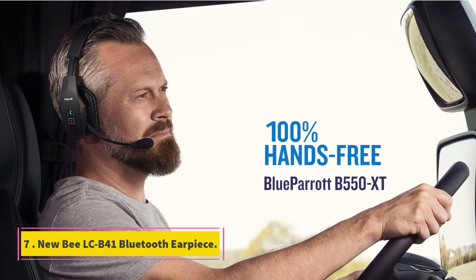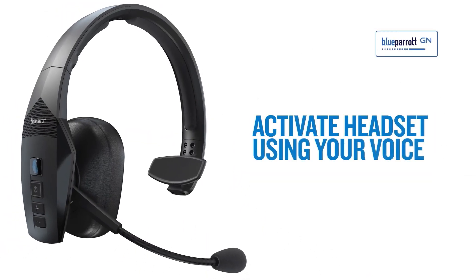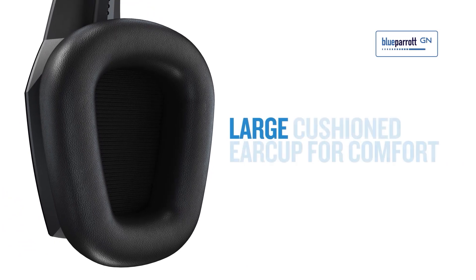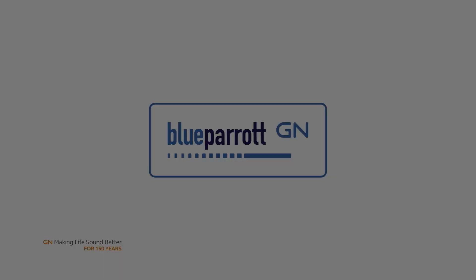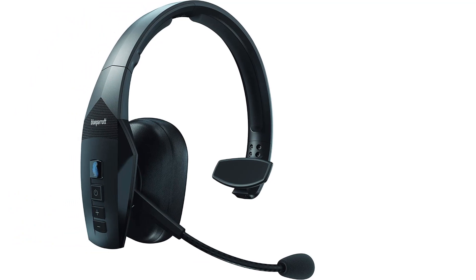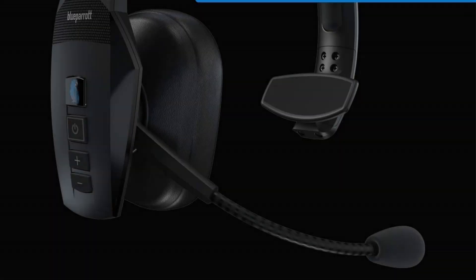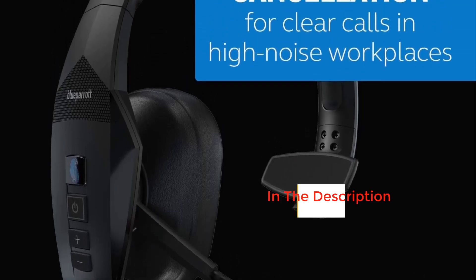Number 7: New BLC B41 Bluetooth Earpiece. The New BLC B41 is our resident battery champion, boasting 24 hours on a single charge which will get you through several workdays. The earpiece comes with a detachable earhook along with quite a few other accessories to get just the right fit. Our reviewer Erica writes: in addition to a portable carrying case, you get 2 extra earhooks and 3 extra ergonomic ear cushions in small, medium, and large sizes. You can wear it with or without an earhook, and if you opt for the black color, it comes with both clear or black hook colors.